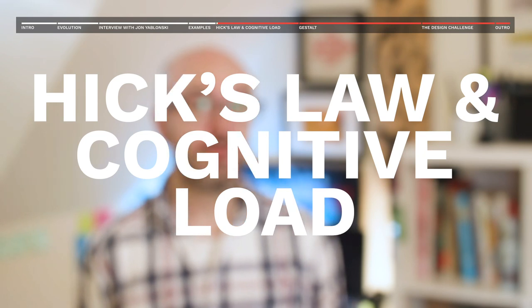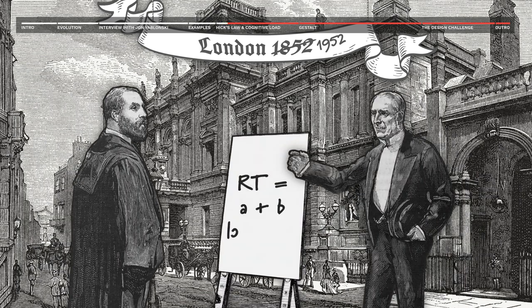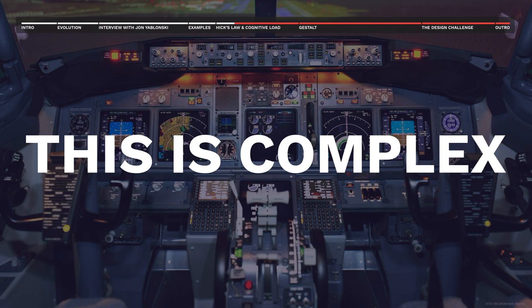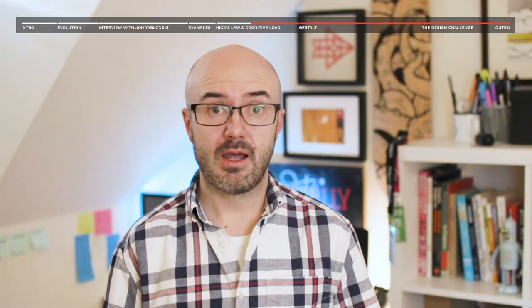First up is Hick's Law and cognitive load. In 1952, psychologists William Edmund Hick and Ray Hyman formulated the understanding that the time it takes to make a decision rapidly increases with the number and complexity of choices available. Complex designs and interfaces take considerably longer to understand and decode for the user, with a much higher cognitive load — the psychological principle of how much mental processing we have capacity for before things start to lag and become harder to discern, much like Season 2 of Twin Peaks.